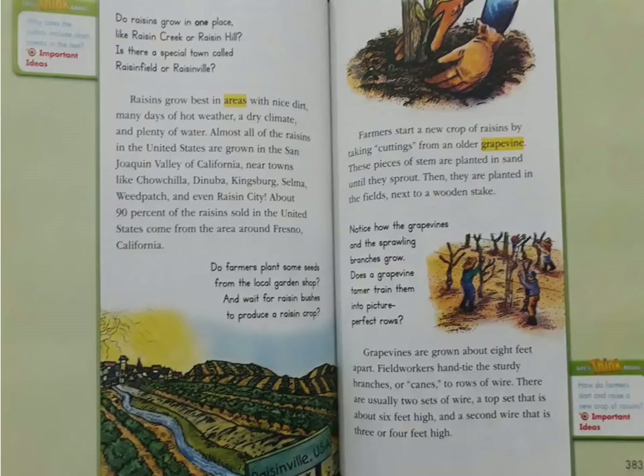Notice how the grapevines and their sprawling branches grow. Grapevines are grown about eight feet apart. Field workers hand-tie the sturdy branches or canes to rows of wires. There are usually two sets of wires — a top set that is about six feet high and a second wire that is three or four feet high.